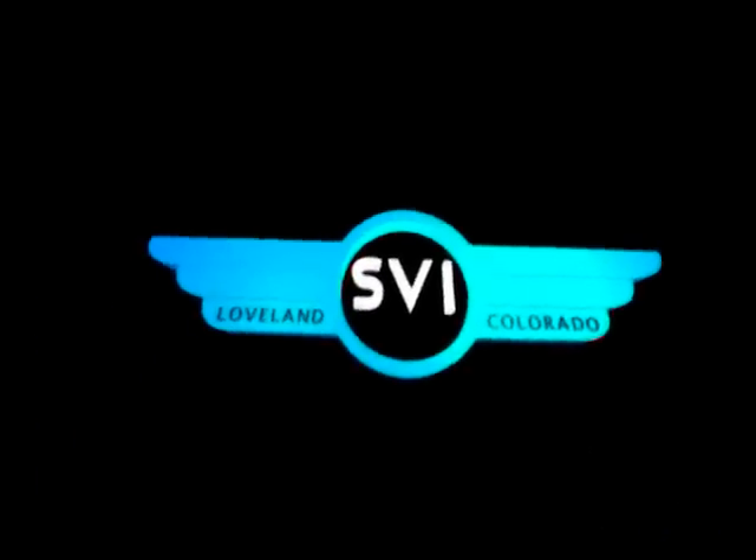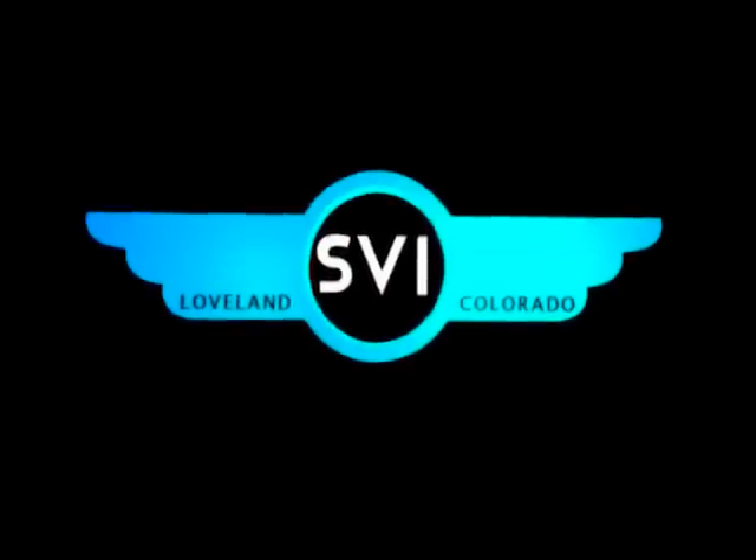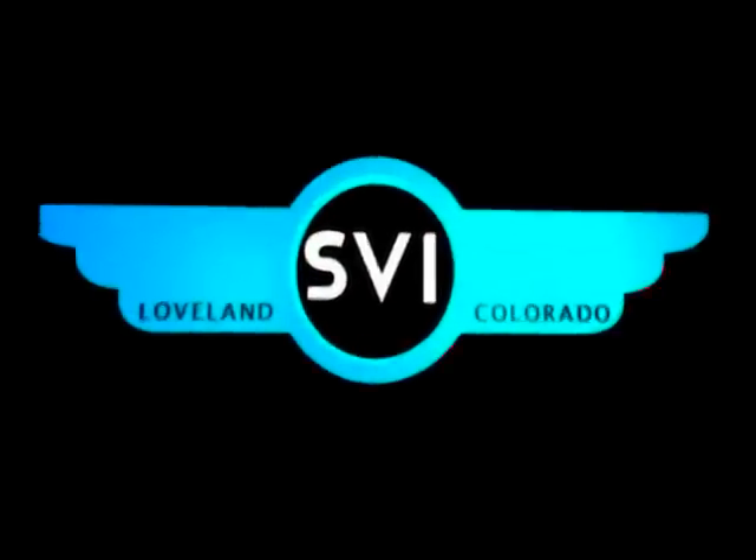Fire, rescue and law enforcement professionals across the world depend on SVI trucks for their land needs. Now you can get that same rock-solid quality on the water. When seconds count, count on SVI boats.